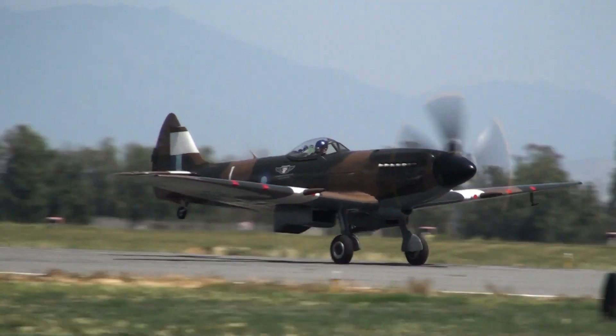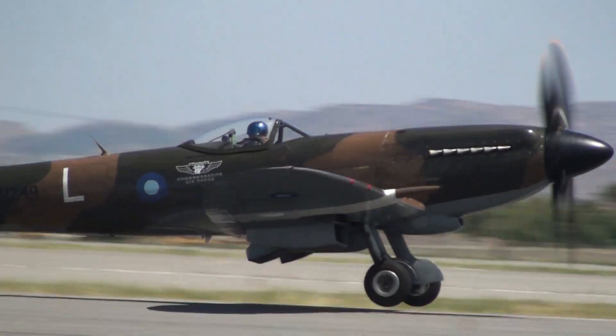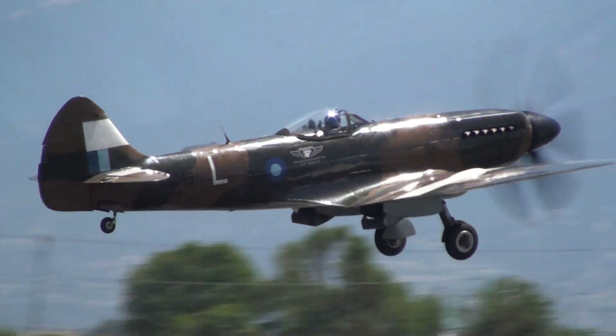There goes the Spitfire Mark 14. It has a Griffon engine in it, which gives it a little bit different sound than the Merlin.